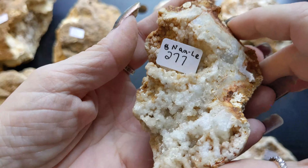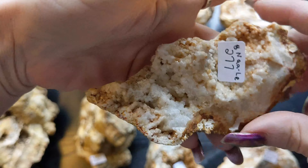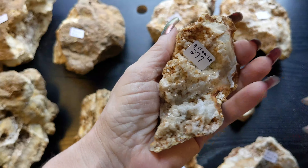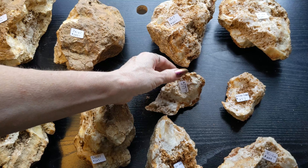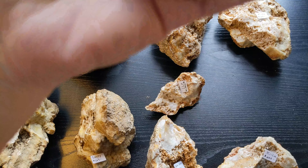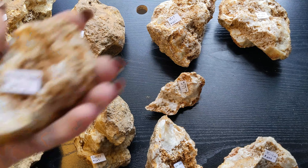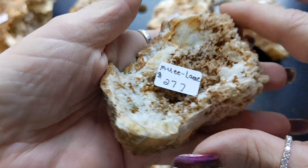And this is Na'ali, $2.77. I love the grips on this one. And this is Emily La'i, $2.77.